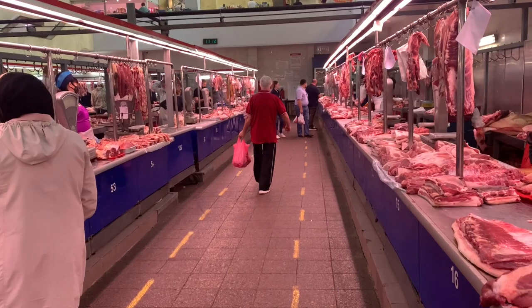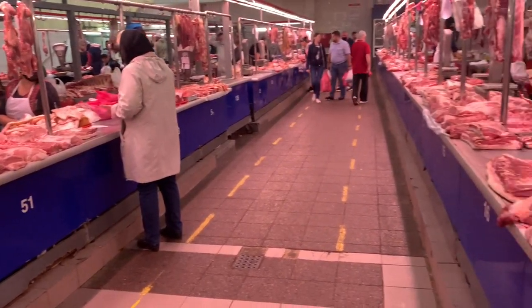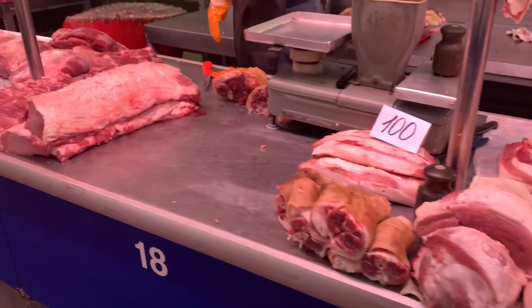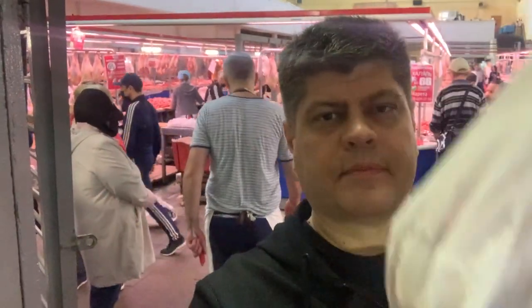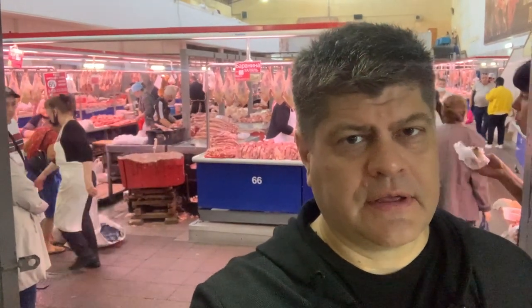This is the meat section of Rostov's Grand Bazaar. You can buy anything here — all kinds of parts, organs, hearts, livers, ribs, anything. This is where you buy the best meat, pork butt and any kind of meat in the city of Rostov-on-Don. It's a very famous place called Rostov's Grand Bazaar, and its meat section is very, very famous too.